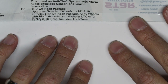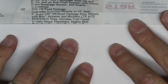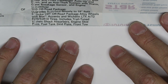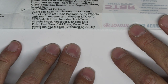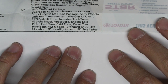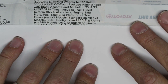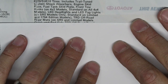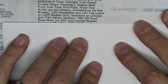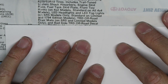The TRD Off-Road package also includes trail-tuned Bilstein shock absorbers, an engine skid plate, fuel tank skid plate, and front tow hooks — optional on 4x2 models, standard on all 4x4 models, which I have. Also included are LED headlights and LED fog lights, TRD Off-Road floor mats — which are pretty nice — and a bedside TRD Off-Road decal, which I could have done without.